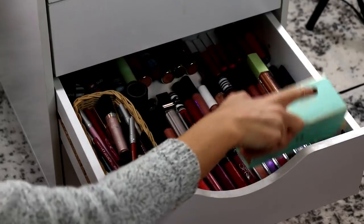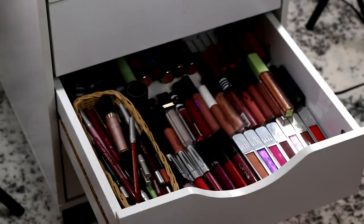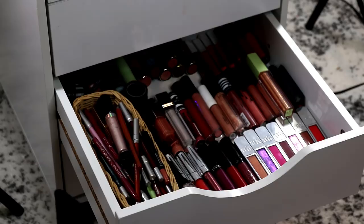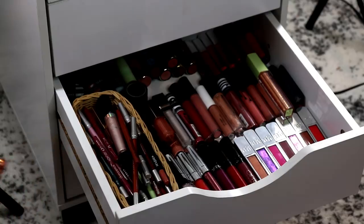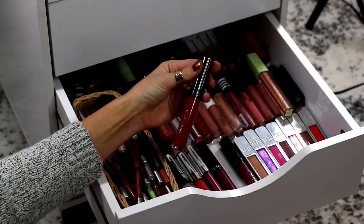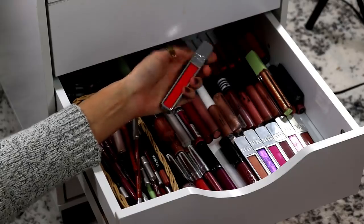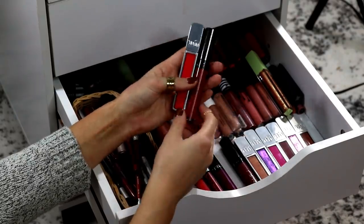Drawer number three has lips and eyes. Right now I'm loving red lips — I always love red lips, but I especially reach for them in the wintertime. So I want to grab a couple of reds. My favorite red lipstick is Ofra Atlantic City, but I kind of want a gloss to throw over it. I'm going to throw in the shade Snitch from Urban Decay — that shade is definitely more of a coral, but I think over top of the red it could be pretty.